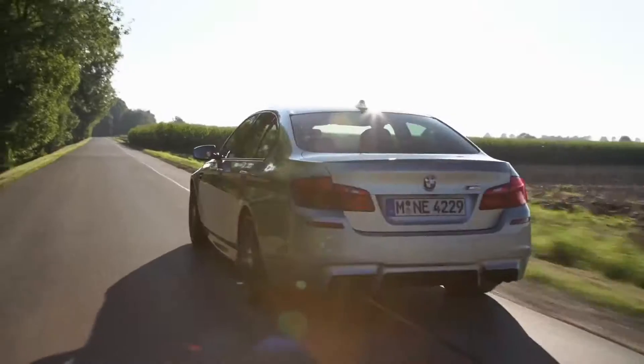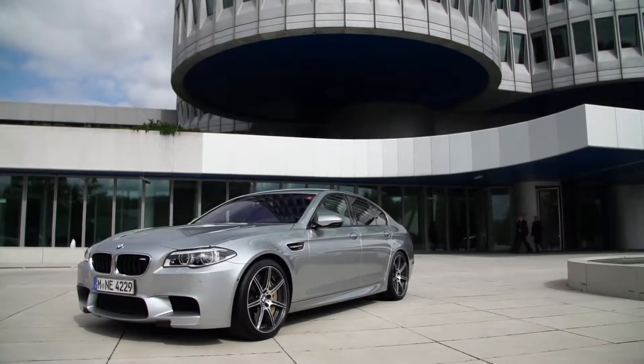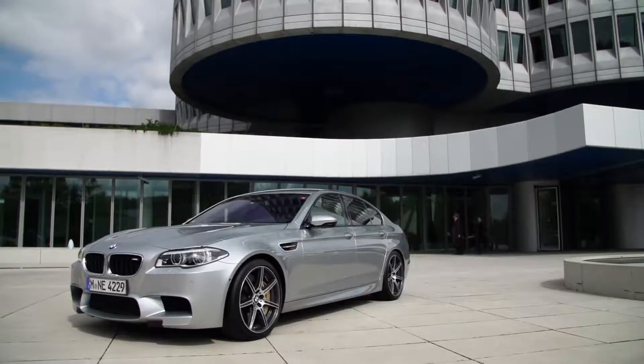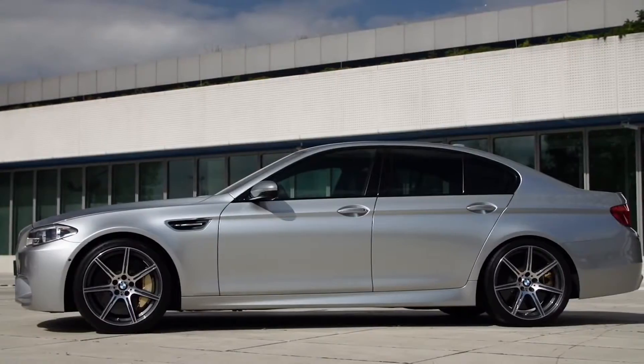The most exclusive one is called BMW Individual Pure Metal Silver. The paint material for this chrome-like special effect coating is already 40 times more expensive than the coat in the baseline.